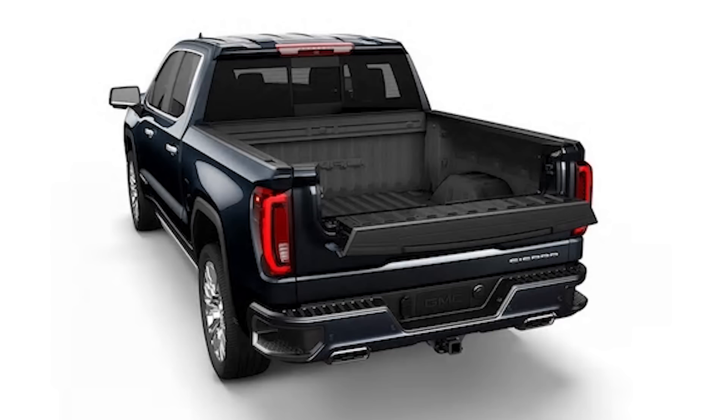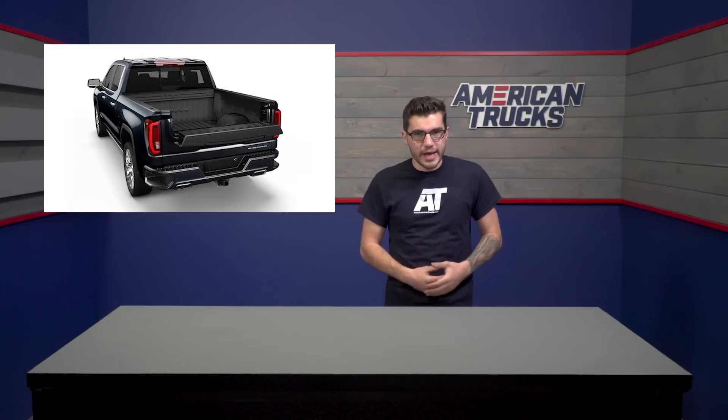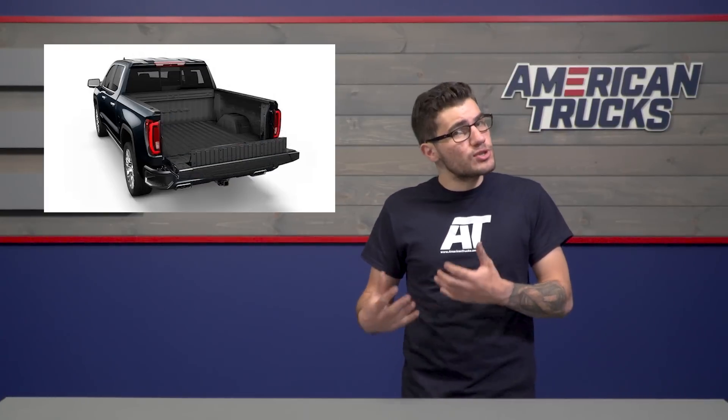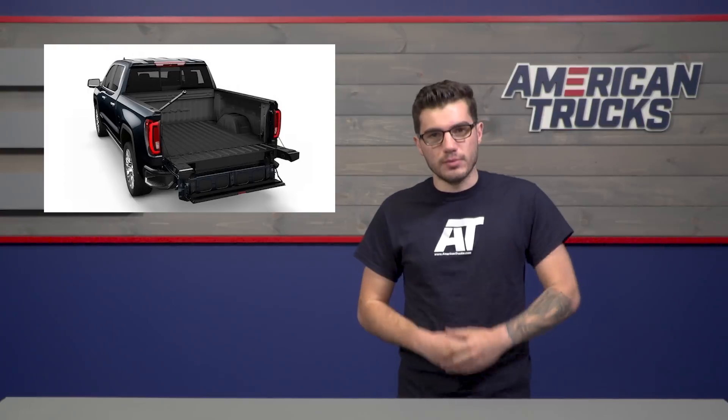Now, if you're a shorter guy like myself, this is a huge step up — pun intended. With the primary gate open, you can drop the secondary gate down toward a second-tier load stopper, or you can use that as a workstation on the job site. Overall, the engineers at GM really did a super impressive job making this rear end of the truck as functional as possible.